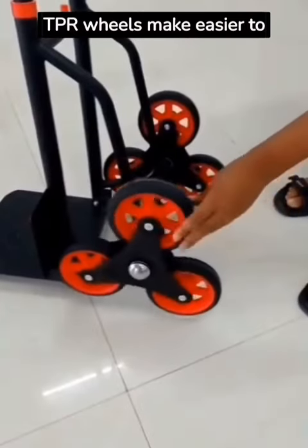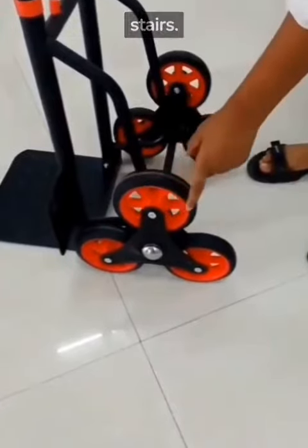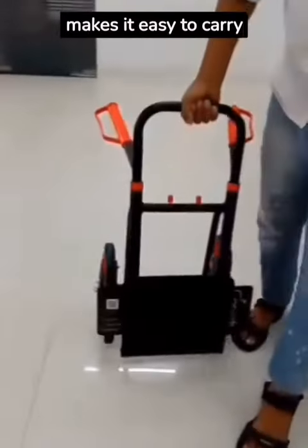Its flexible TPR wheels make it easier to move items up and down stairs. Made of high-quality material to ensure durability, its lightweight design makes it easy to carry.